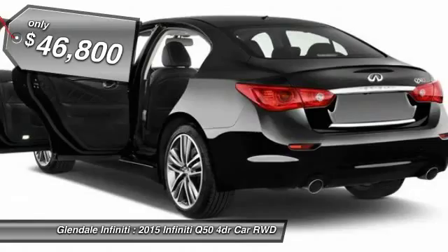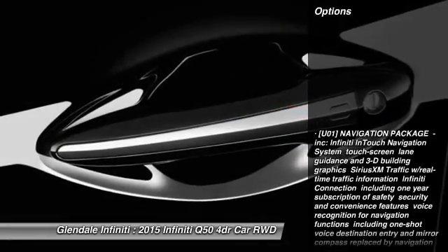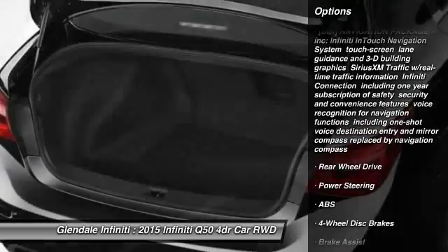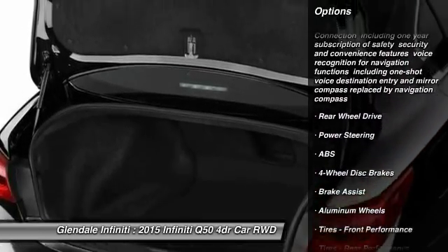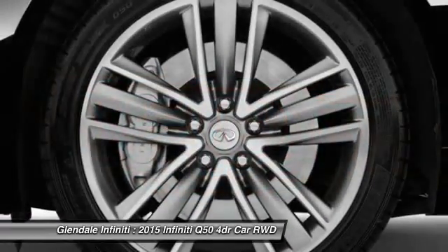Here are some of this vehicle's great options: keyless entry, power passenger seat, anti-lock braking system, steering wheel audio controls, leather-wrapped steering wheel, moonroof, Bluetooth, power steering, adjustable steering wheel, and aluminum wheels.